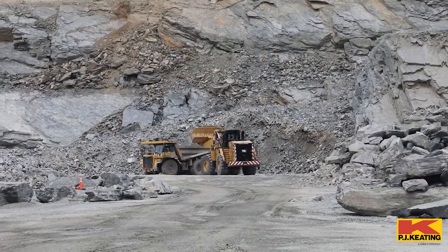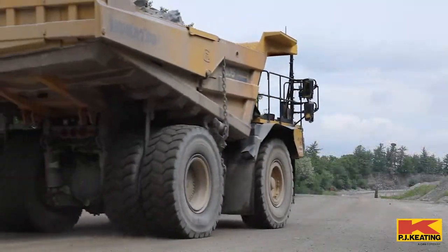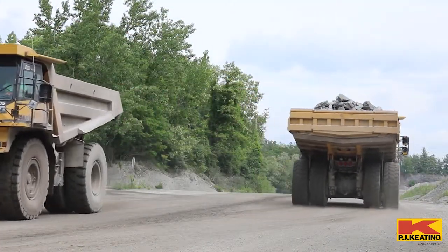What it does is gets loaded down here in the quarry, brings the rock up to the crusher, and comes back and just cycles around all day.